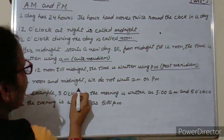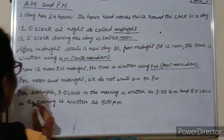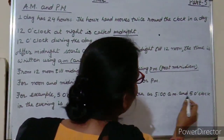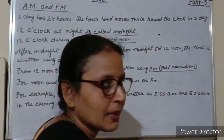For noon and midnight, we do not write AM or PM. For example, 5 o'clock in the morning is written as 5 AM, and 5 o'clock in the evening is written as 5 PM.